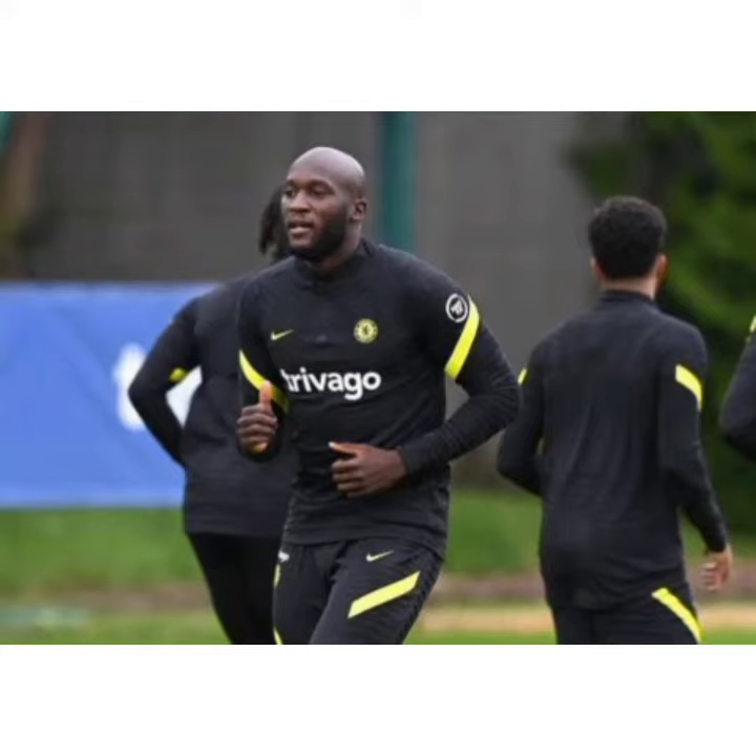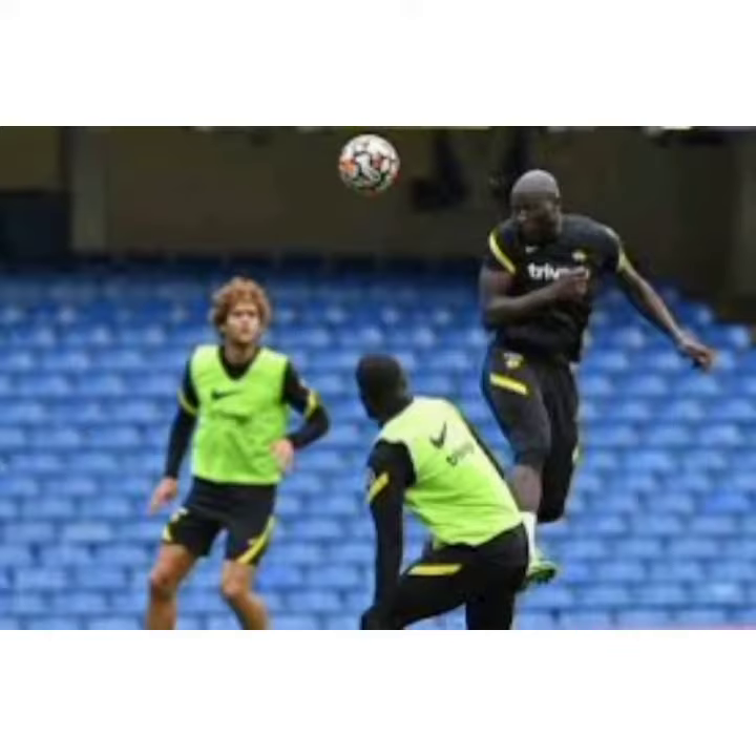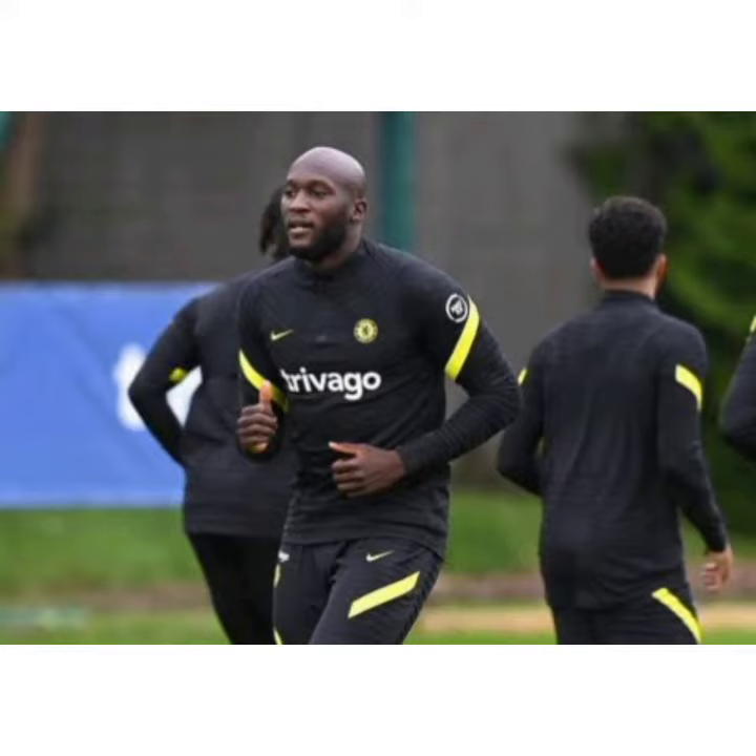First clips of Romelu Lukaku in Chelsea training show exactly what player they've got. Lukaku is back — Romelu Lukaku has made his return to Chelsea, and fans of the club are buzzing to see him out on the pitch for Thomas Tuchel's side. However, they'll have to wait until at least this weekend to see the big man in action properly.